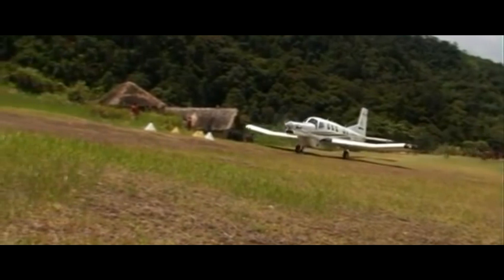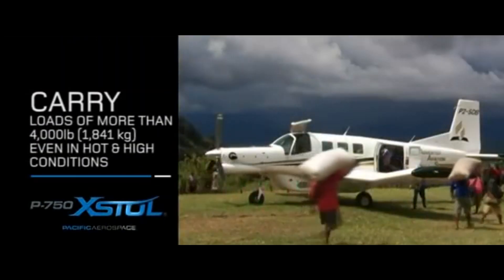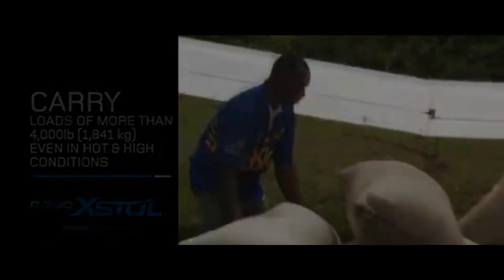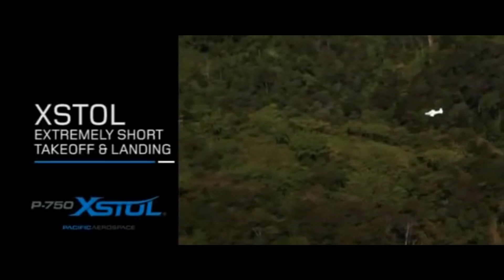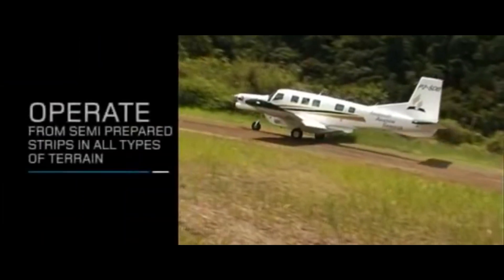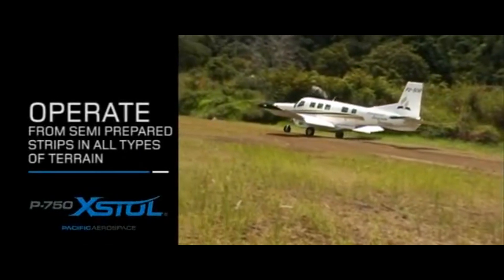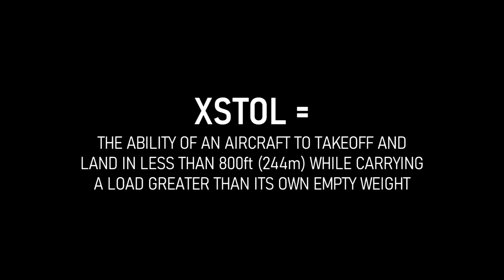This aircraft has such incredible performance that it required a class of its own. Many of us are way too familiar with STOL aircraft, but this aircraft has extremely short takeoff and landing capabilities, and that's how the XTOL class of aircraft was made. This is the world's first production XTOL aircraft. XTOL literally means that the aircraft has the ability to take off and land in less than 800 feet or 244 meters while carrying a load greater than its own empty weight.